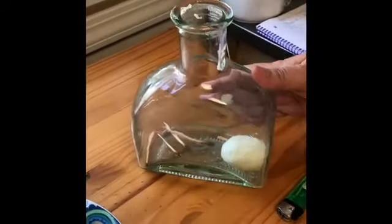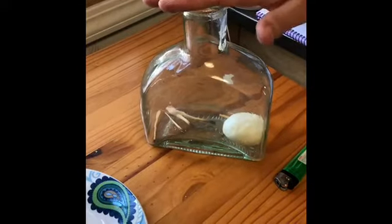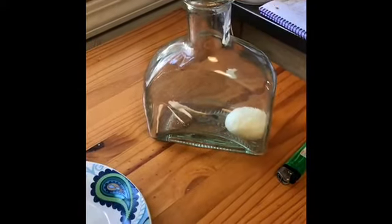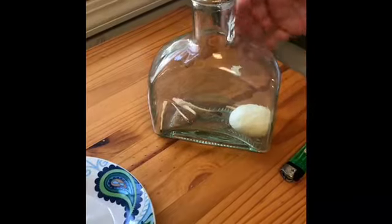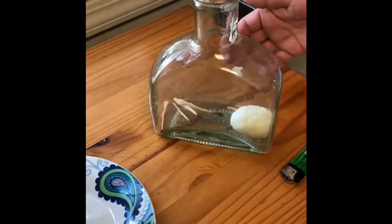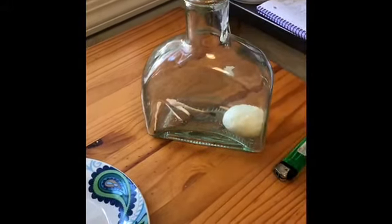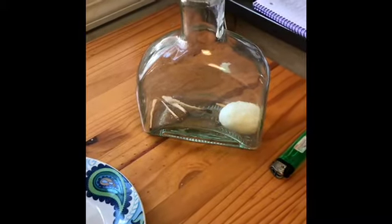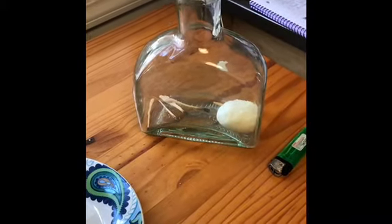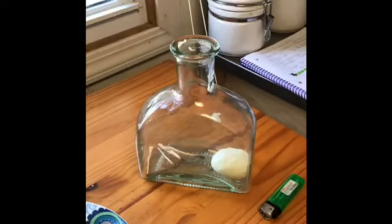Okay, so let's talk about the science behind what just happened. We lit the matches and fire needs oxygen, so the egg cut the oxygen off, which lowered the air pressure. The air pressure outside became higher, so invisibly it pushed the egg down into the bottle.